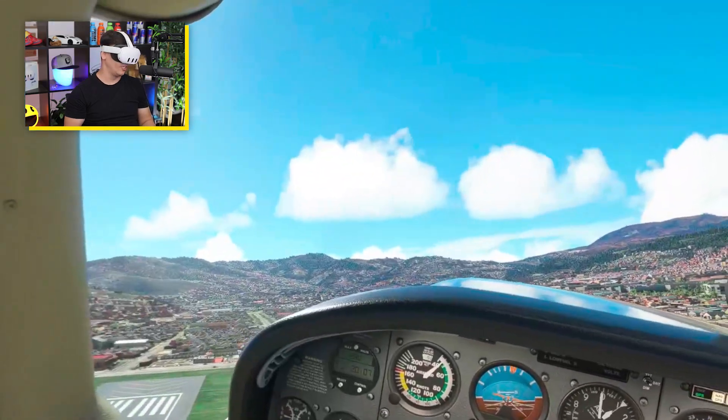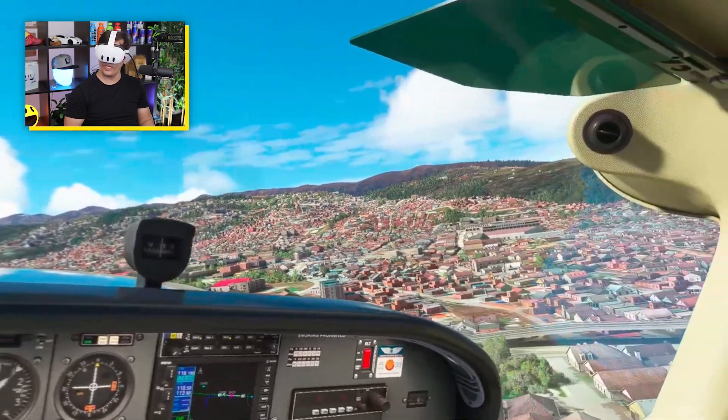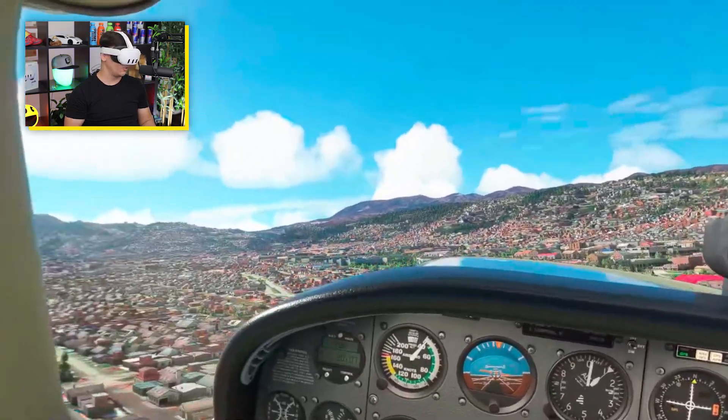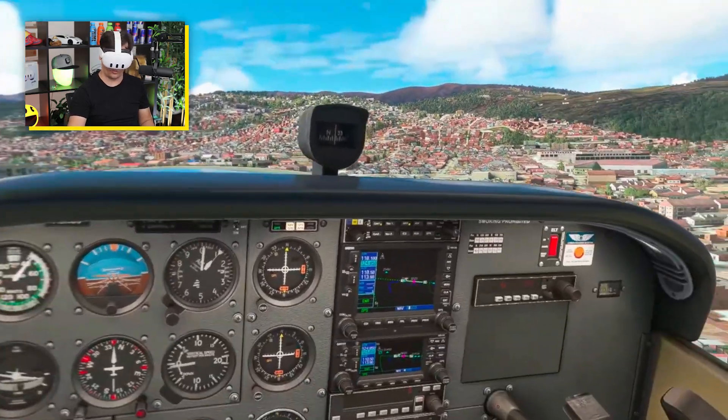Just trying to focus on keeping the aircraft up. Oh my goodness — we are about to stall. Like in real life, this is not a good situation.